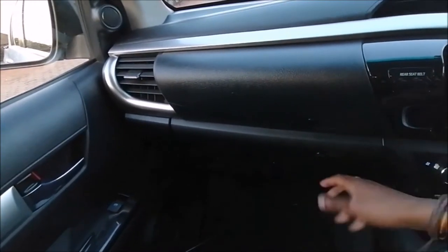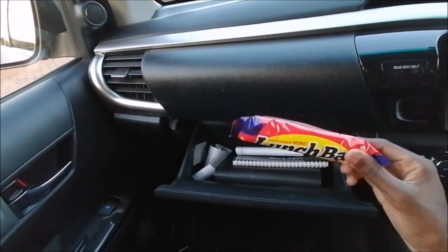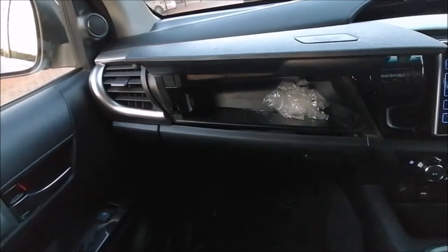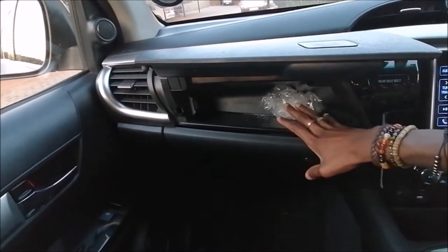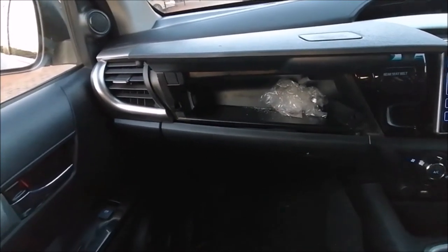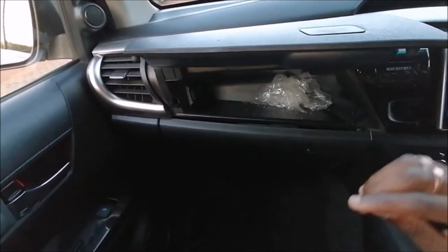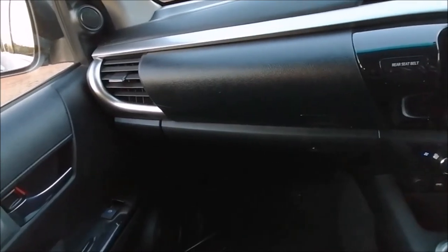On the side you've got a cubby hole where you can put in a lot of things. And when you come up here you've got this compartment — a very interesting one — that can be used as a fridge. It does cool things down, so if you've got drinks you can put them in here, close it off, and it'll cool them down for you.